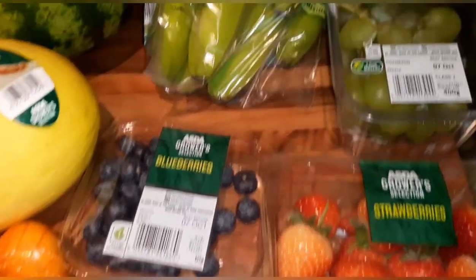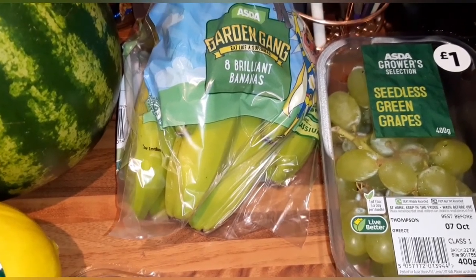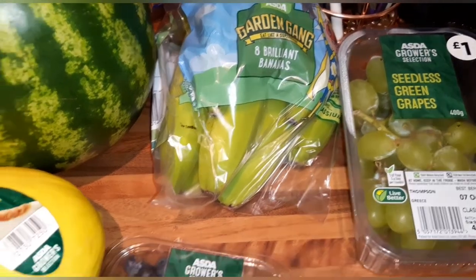I've also got watermelon, honeydew melon, easy peelers, pomegranate seeds which are free, strawberries and blueberries, seedless green grapes which are free, and bananas which are free.